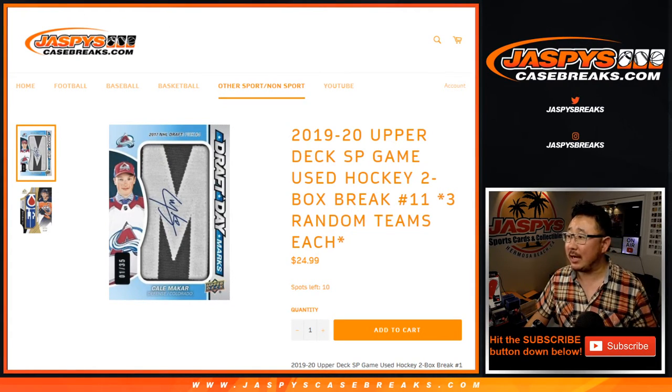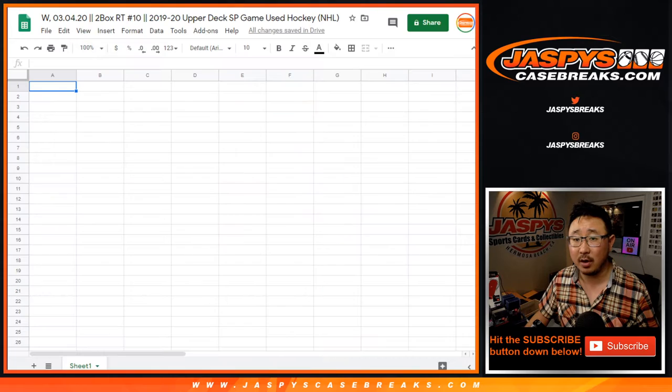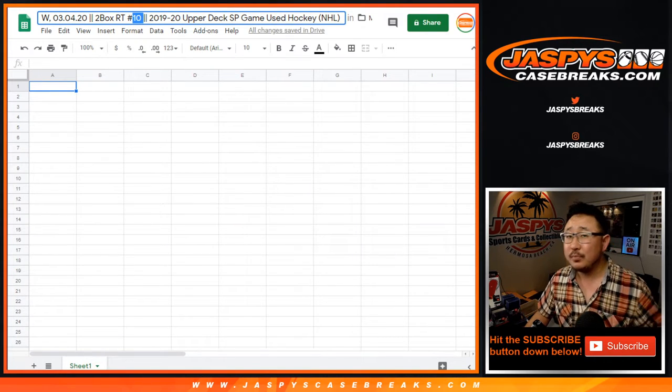Hi everyone, Joe for JaspysCaseBreaks.com, coming at you with 2019-2020 Upper Deck SP Game Used Hockey 2-Box Random Team number 10. You can see the next one's already in the store, but this is break number 10.